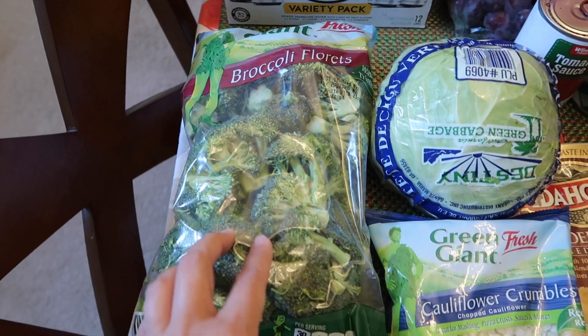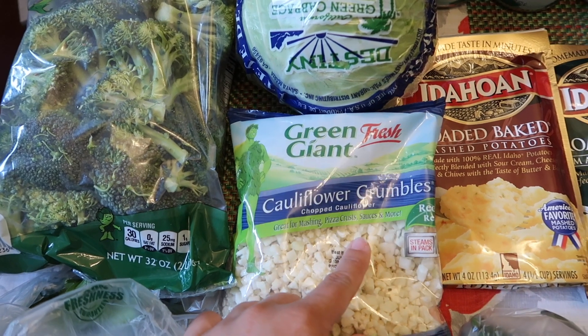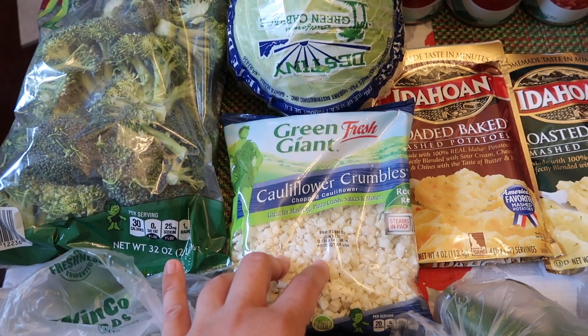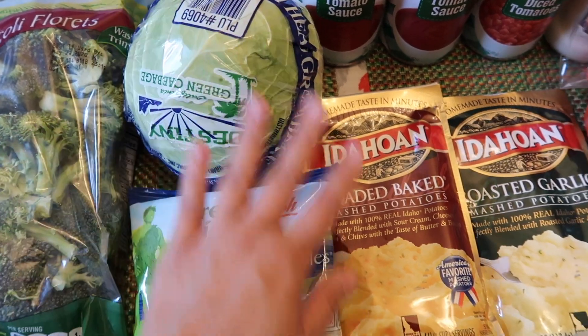We got a big bag of broccoli florets and some cauliflower crumbles. I'm going to make some stuffed cabbage, but we're going to do it keto style — no rice — so we're going to use the cauliflower crumbles instead of rice. And then we got the cabbage, of course, for that.